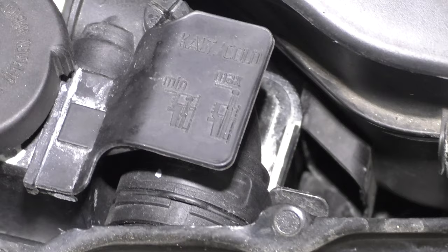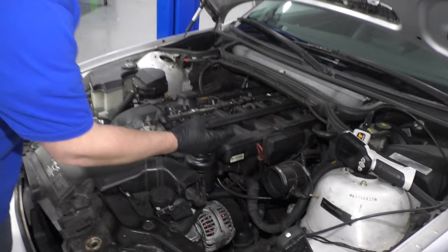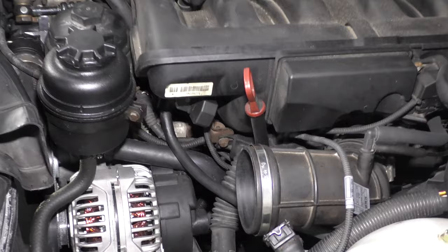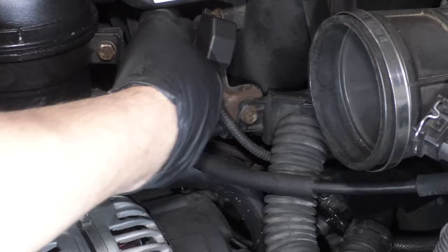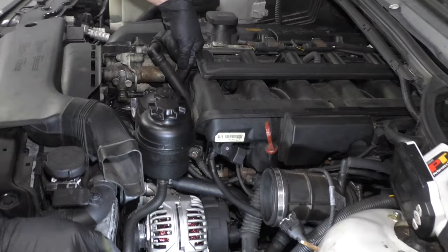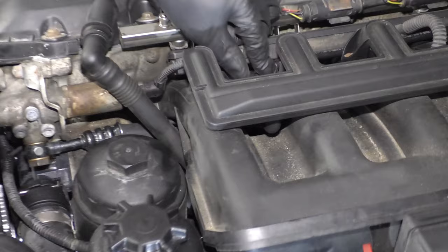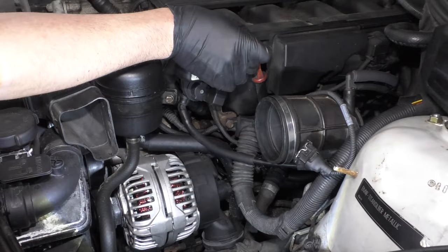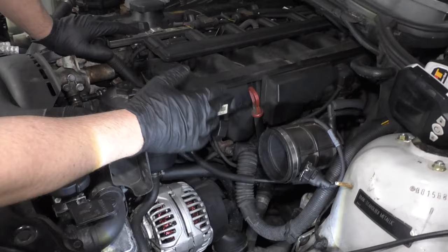Number three: the crankcase control valve, also known as the CCV system, located under the intake. You may notice a check engine light for either a lean or a rich condition. This tube goes down to it, and you'd have to take a lot of stuff off to get to it — it's easier to pull the intake off for access. When you get that valve, get the tubes as well because they get brittle and crack. The tube comes up to here, attaches down where the dipstick tube is, and you may see oil leaking there or get a check engine light. That's a common problem.